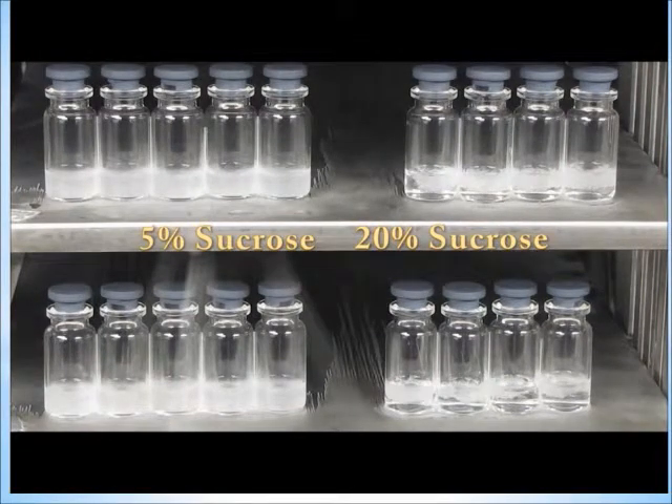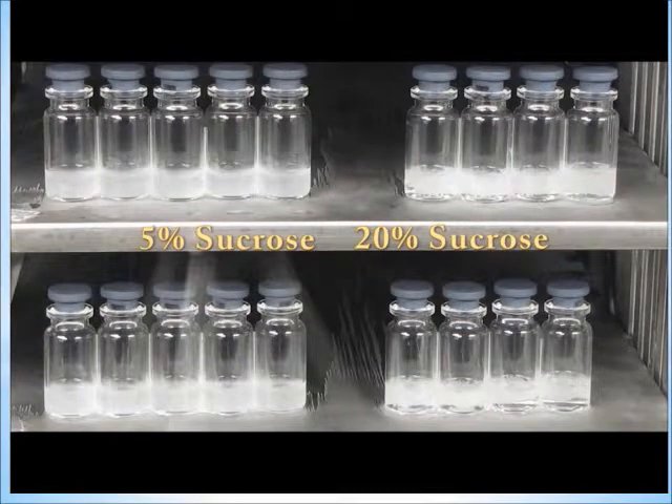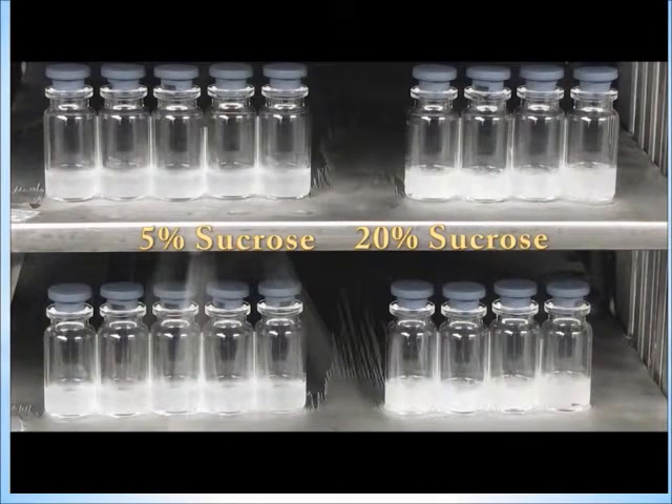Freeze Booster by Millrock Technology is a patent-applied-for technique to control nucleation during the freezing step of the freeze drying cycle. Unlike other techniques, Freeze Booster does not need high positive pressures which require expensive ASME-rated pressure vessels. Freeze Booster has been demonstrated to work on systems as simple as laboratory scale with clear acrylic doors that never produce a positive pressure.